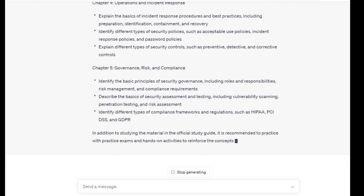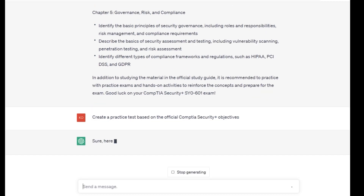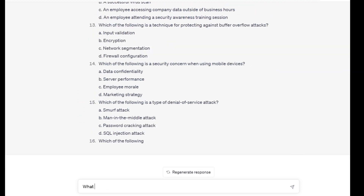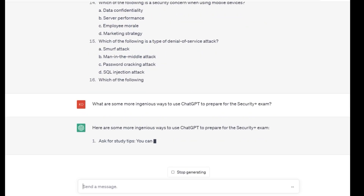I also used ChatGPT to test my knowledge prior to the exam. I would ask it practice questions and it would provide me with instant feedback on my answers. This helped me to identify my strengths and weaknesses and focus my study efforts accordingly. I had ChatGPT create practice tests based on the question dispersion percentage in the CompTIA Security Plus objectives, generating tests tailored to the percentage of questions likely to appear on the exam.